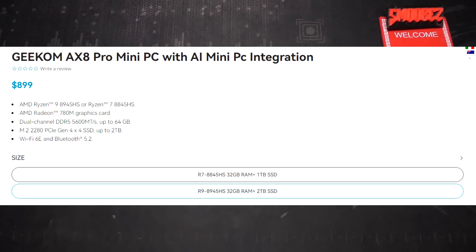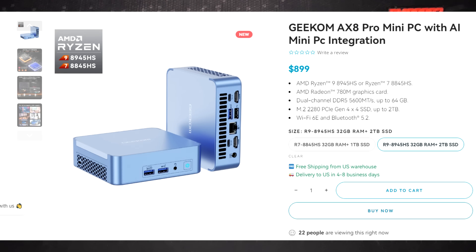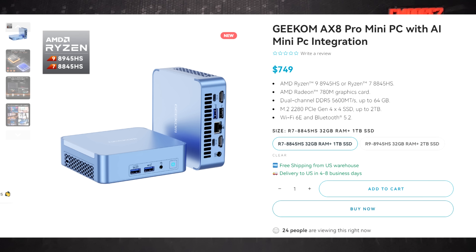Here is the Geekom AXA Pro, which for the configuration I received — Ryzen 9, 32GB of RAM, and 2TB SSD — you're looking at US$899. At that price it is pricey, but the hardware is almost top-tier Ryzen. You can also opt for the Ryzen 7 with 32GB of RAM and a 1TB SSD for US$749, which has the same GPU as the Ryzen 9, so you'd get fairly close performance between the two.